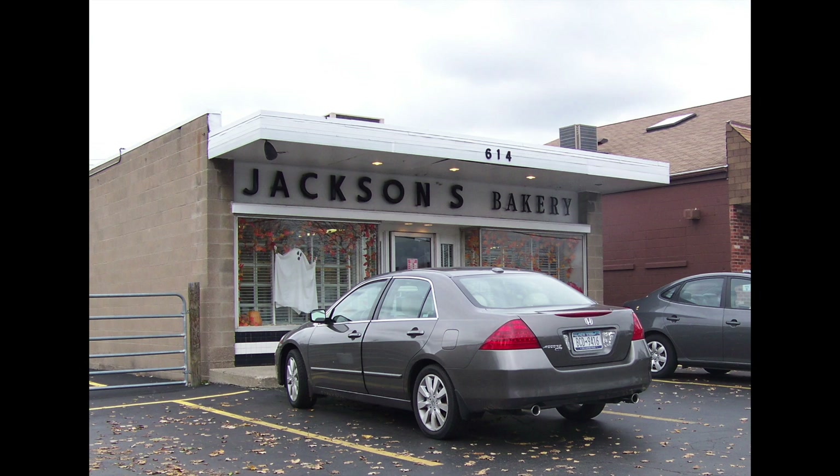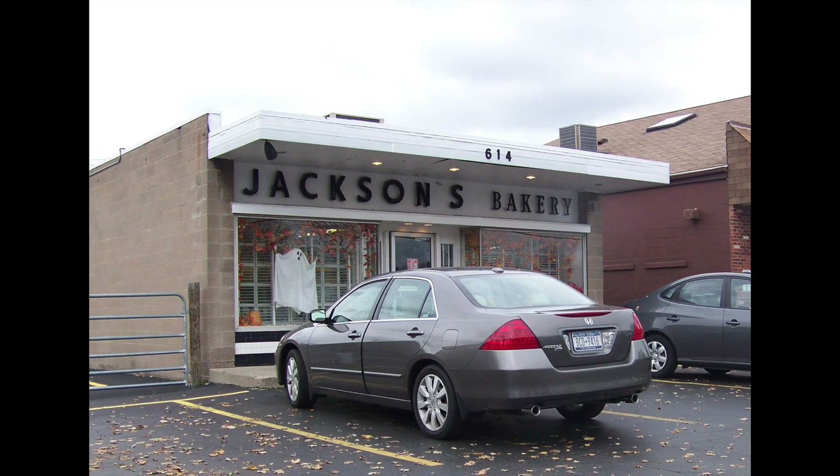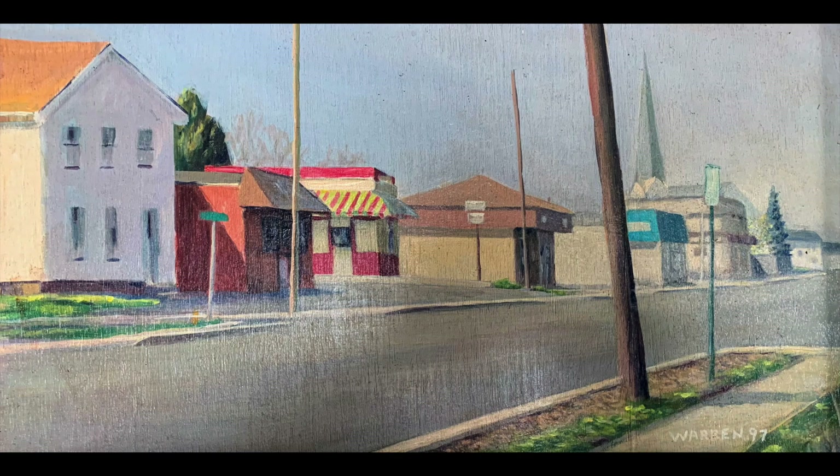It still operates in its original 2,400-square-foot footprint, with a small retail area in front and production room in back. People from all over the county come to Jackson's for their cooking, cakes, and cookies. People who lived and grew up in the Dewstone neighborhood characterize it as a village.